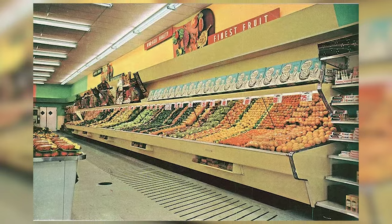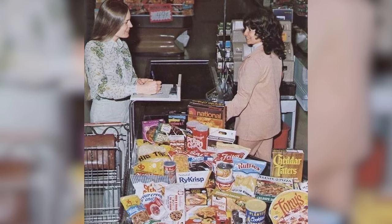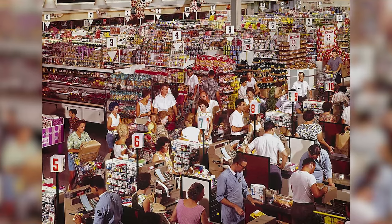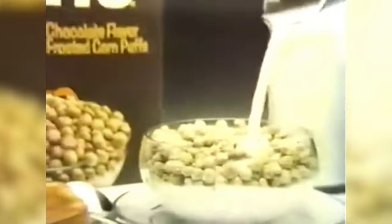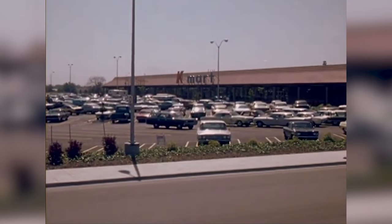I feel like I would have a lot of fun going to a 1970s grocery store. Product packaging was an art form in itself, featuring bright colors, bold fonts, and designs that captured the spirit of the times. These packages promised not just quality and value, but also a sense of excitement and innovation. Marketing campaigns became more sophisticated, with television commercials and in-store promotions becoming a staple of the shopping experience, aiming to entice and entertain shoppers.